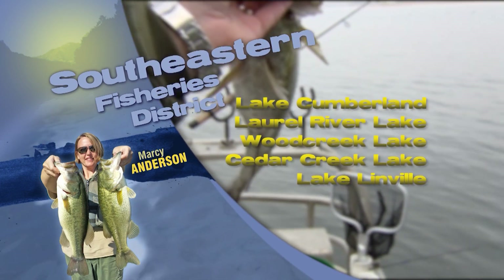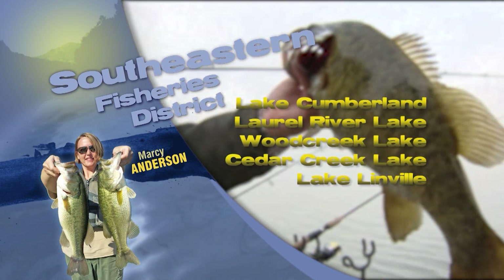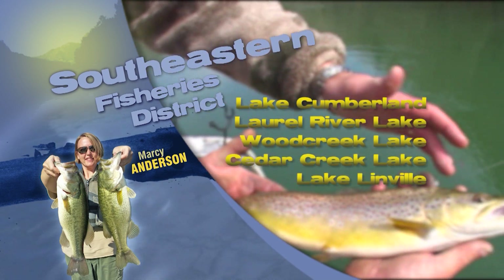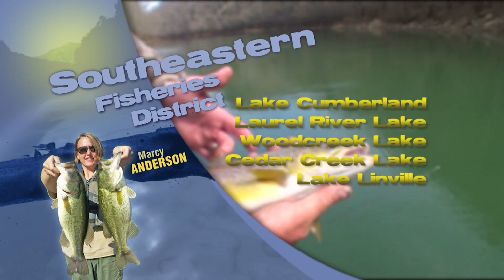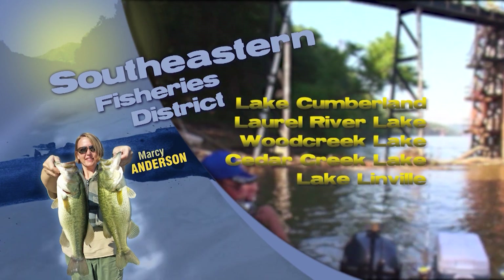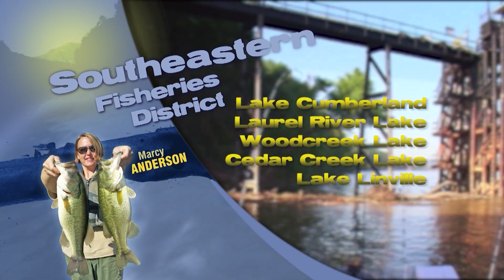Sunfish have been moving up and nesting on the majority of our smaller lakes like Reba, Wilgreen, Clear Creek, and Greenbow. Your best bet for finding these is searching for the telltale honeycombs in shallower waters and also searching for muddier waters near the shoreline. Waxworms, redworms, crickets — just about anything will entice these fish.